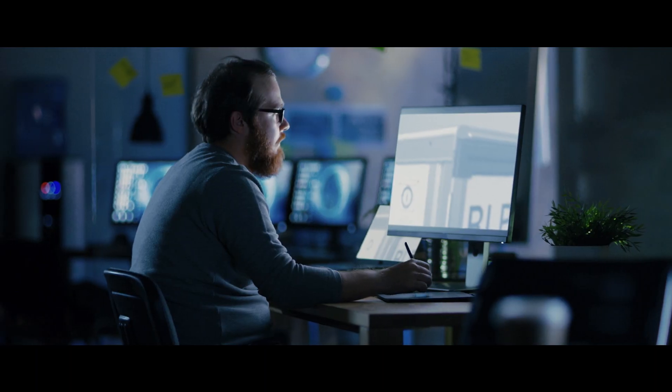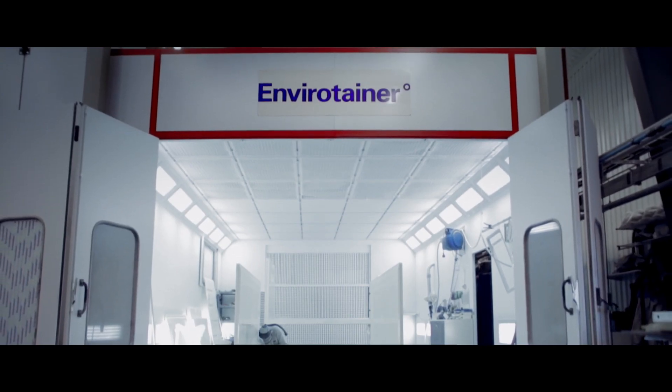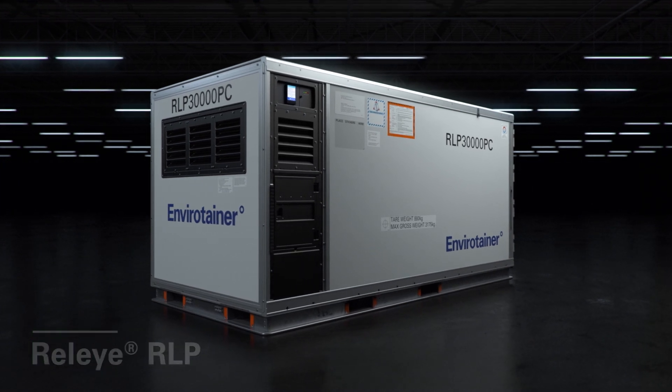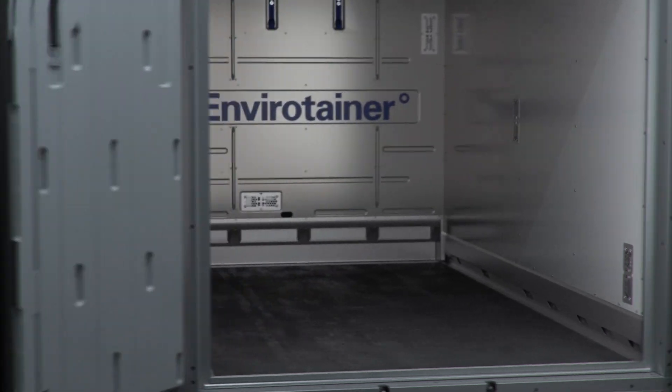We started the development of a solution that could match these needs — a long and sometimes tough journey. But finally, the end result: the first true innovation since active containers. The Rely RLP — a revolutionizing three-palette solution designed to meet the strictest requirements in pharmaceutical air freight.